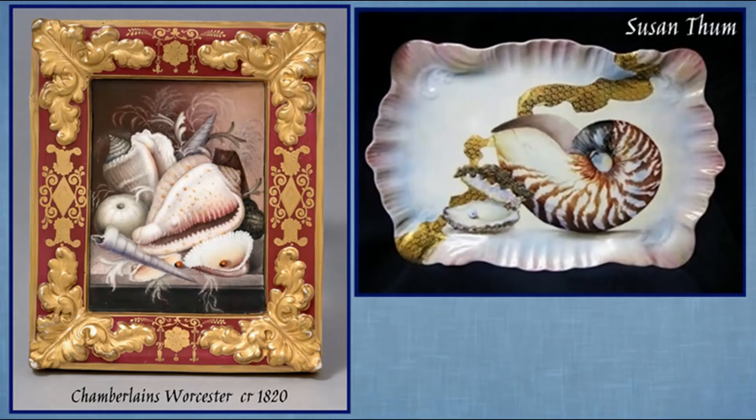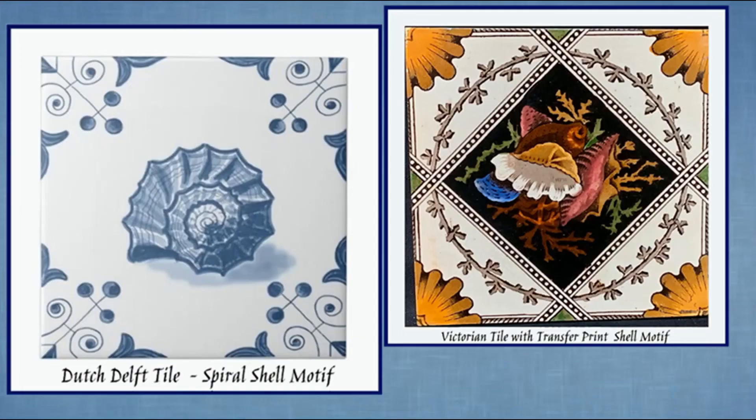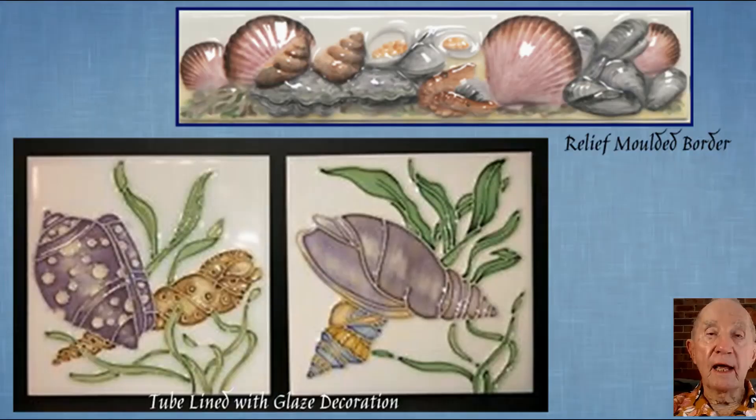The beauty of the sea shell has inspired many porcelain painters and ceramic artists to decorate their wares with shell designs such as these — exquisitely hand-painted to transfer printed, and these tube-lined tiles.